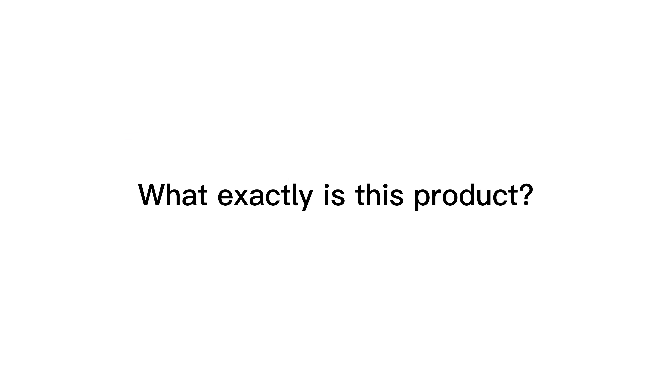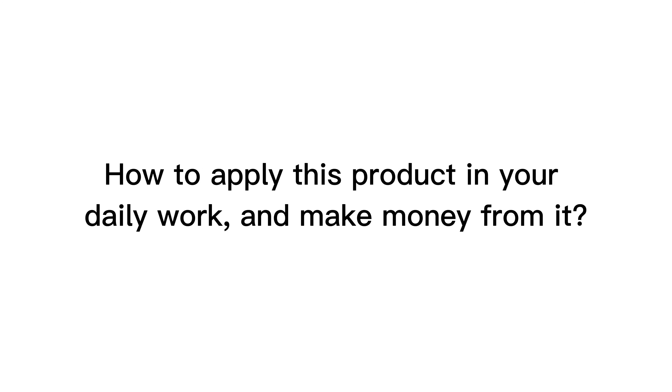What exactly is this product? Outstanding features, how to use it in detail, and my experience. Who should buy this product? How to apply this product in your daily work and make money from it.